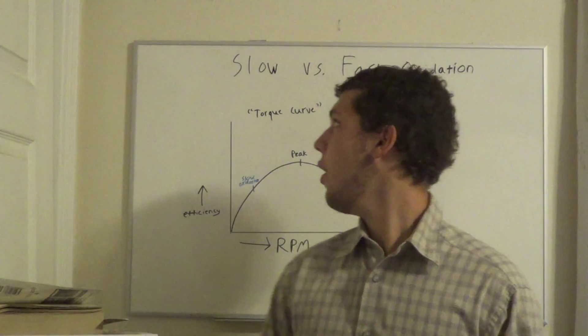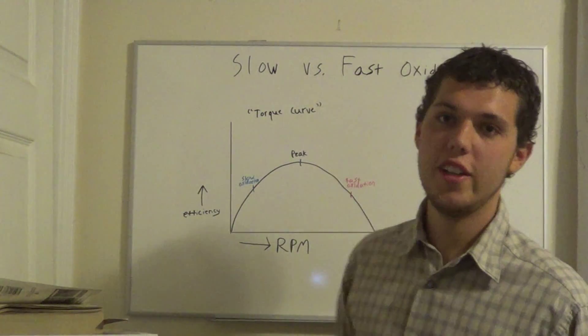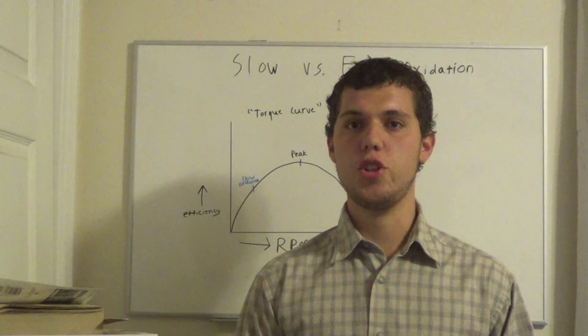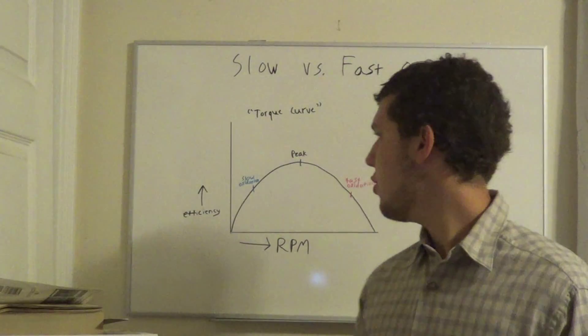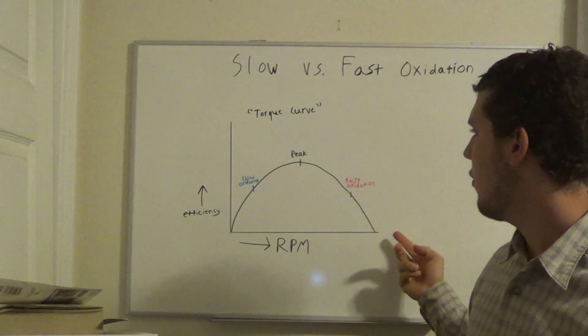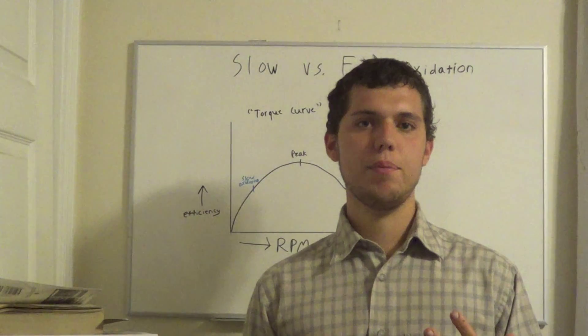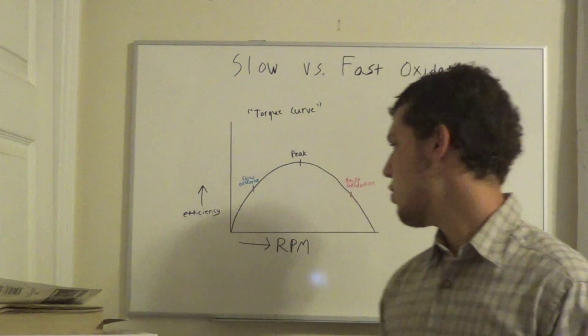Hey, what's up everyone. Today we're going to talk about slow versus fast oxidation, what this means for your body, and why it's so important to nutritional balancing science. I decided to draw you guys a torque curve to try to illustrate fast oxidation and slow oxidation.